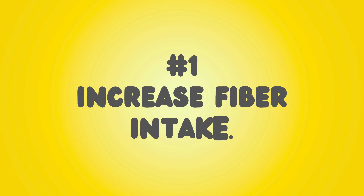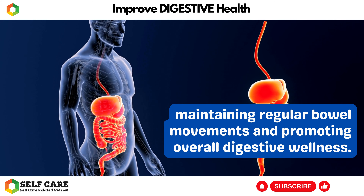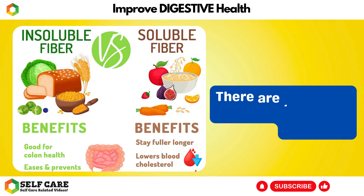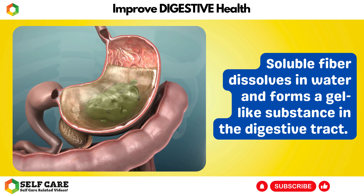Alright, let's jump right into it. Number 1: Increase Fiber Intake. Increasing fiber intake can indeed improve digestive health. Fiber is a crucial component of a healthy diet and plays a vital role in maintaining regular bowel movements and promoting overall digestive wellness. There are two types of fiber: soluble and insoluble.